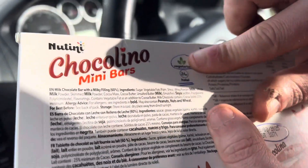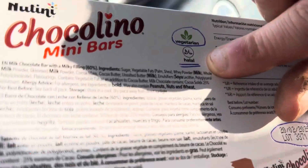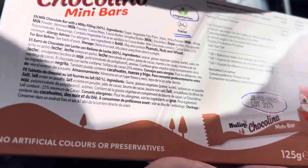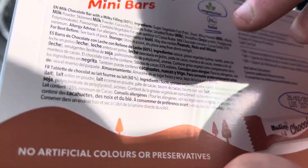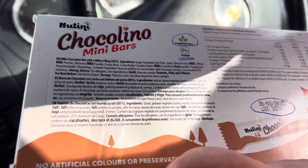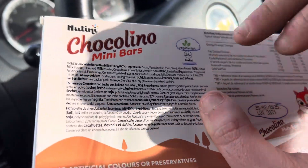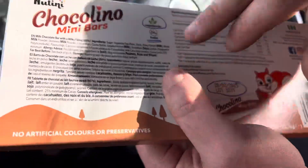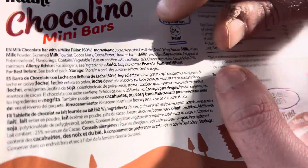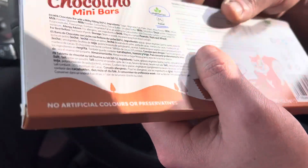It's vegetarian, but I've also underlined an area of concern — it's halal chocolate. I don't want to upset the Muslim community, but I don't like halal food standards. We're based in the UK, in Great Britain; we want British food standards, not halal products. I'm not happy, and that's going to be reflected in my rating for Natini.